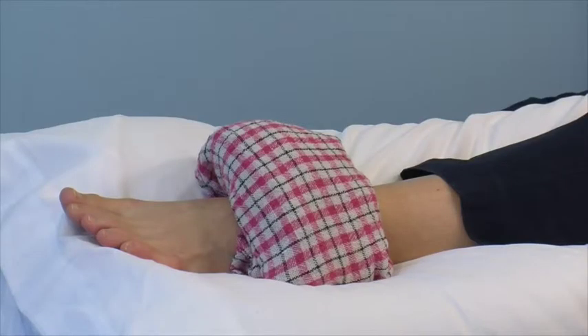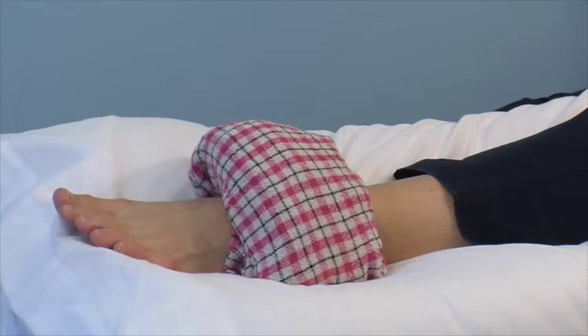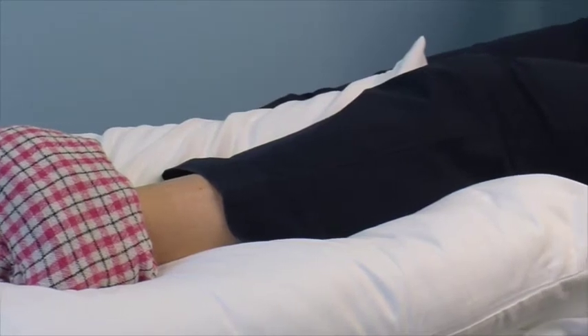The first phase of your rehabilitation is about managing your swelling and acute pain. A cold pack or frozen peas wrapped in a tea towel can provide short-term pain relief and reduce your swelling. Apply this to the sore area for up to 15 minutes every few hours, ensuring that the ice is never in direct contact with the skin. Try to rest the foot for the first 24 to 72 hours to allow the early stages of healing to begin.